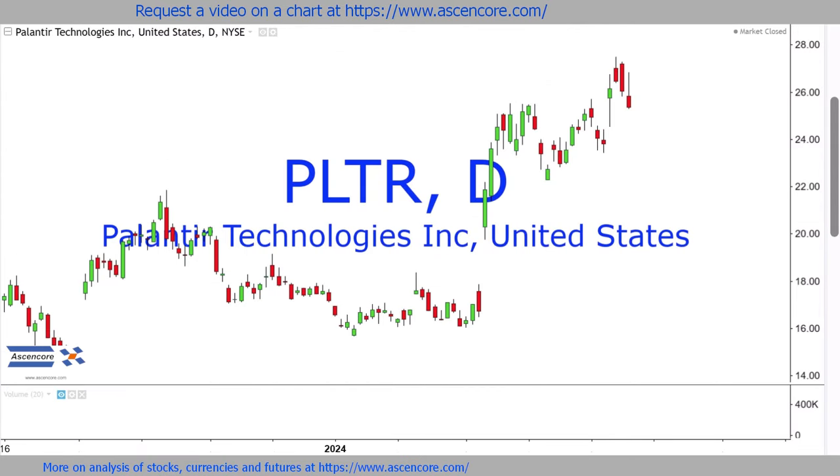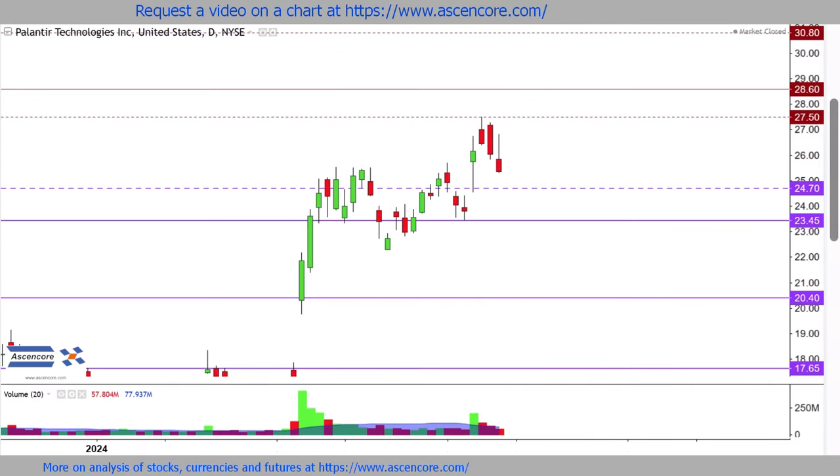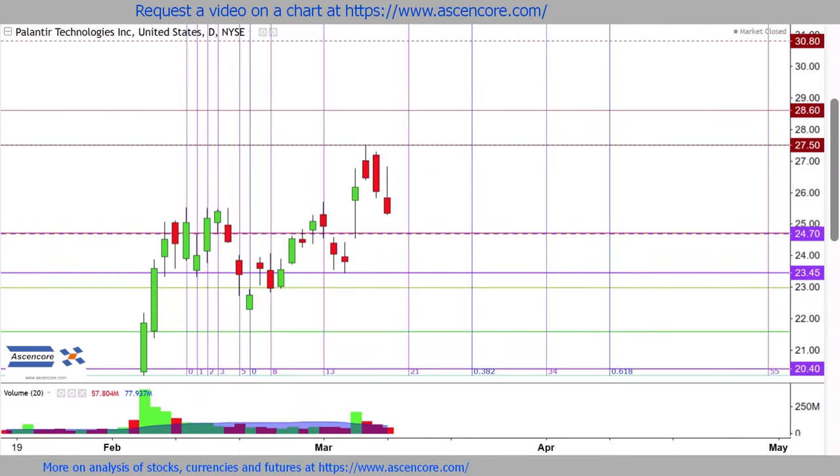Remember to stay tuned and subscribe for coverage of more charts and the series on the Keltner channel indicator releasing tomorrow.